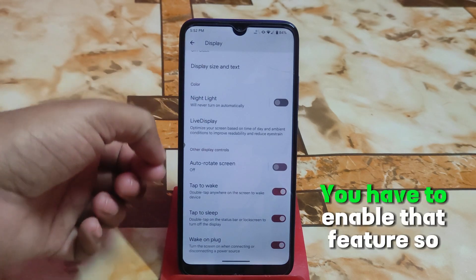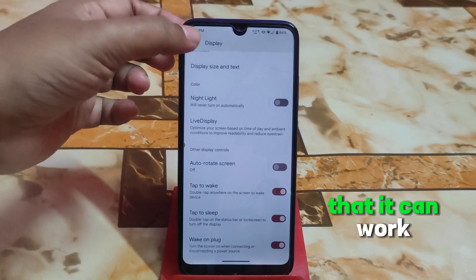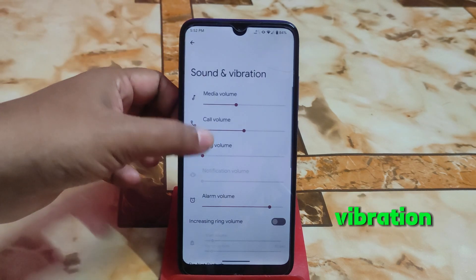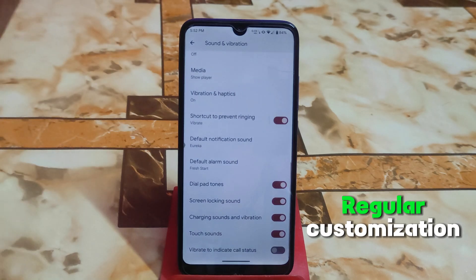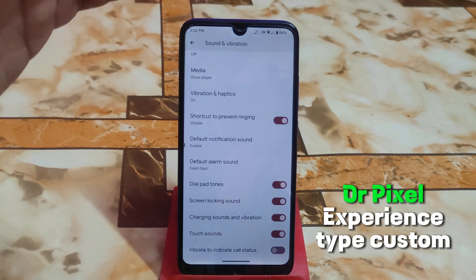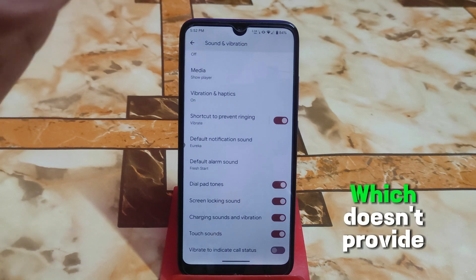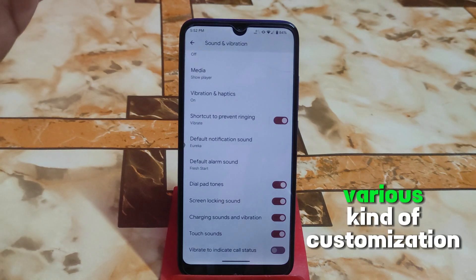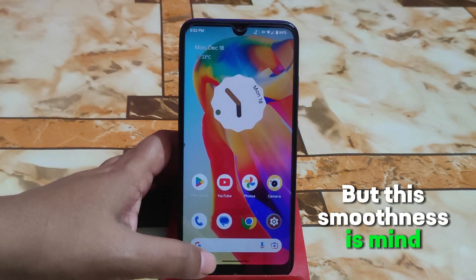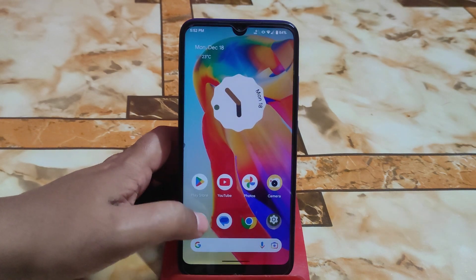In the display section, double tap to sleep and wake has to be enabled so it can work. Sound and vibration are regular customizations. Keep in mind that Pixel Experience Plus type ROMs don't provide a huge variety of customizations, so don't expect more — but the smoothness is mind-blowing.